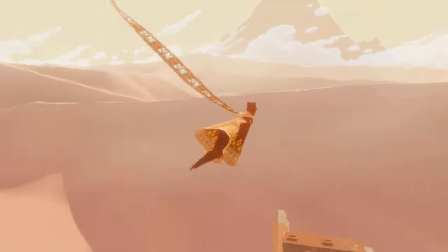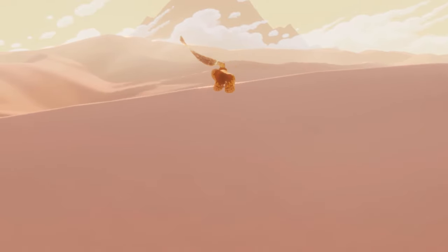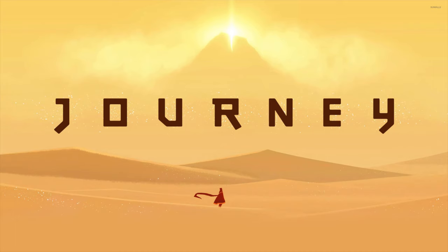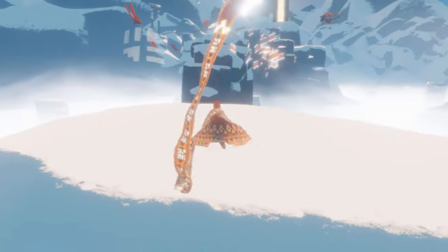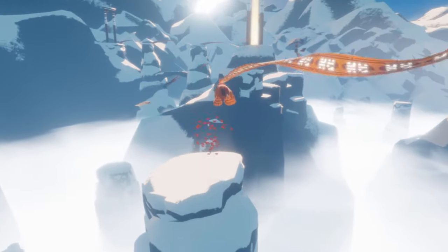There are far more theories and ideas of what the journey represents or means, but they all share one thing in common — it's not about the end, but how you got there. And based on the title of the game, I think that's the point. Any of these interpretations are valid. Journey is a personal story in its own abstract way, so it's only appropriate that the meanings you draw from it are the ones you're most happy with.